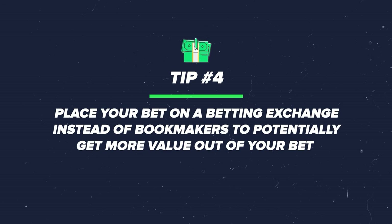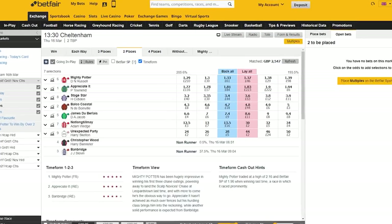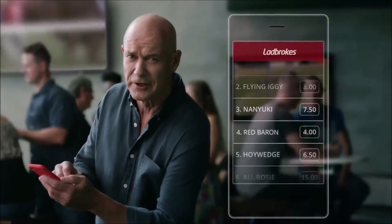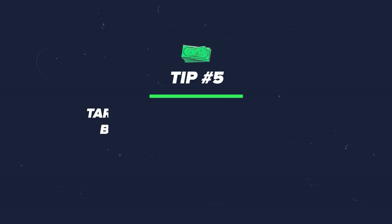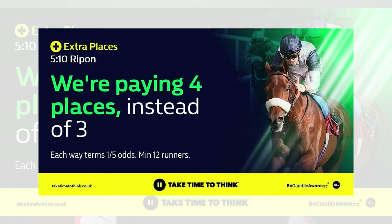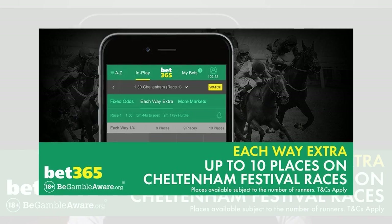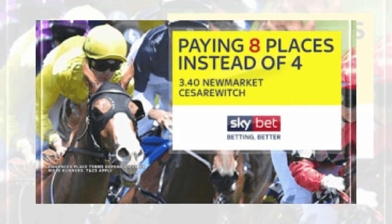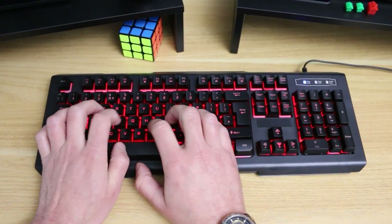Tip four: placing your bets on the exchanges, such as in the exchange place market, is going to mean you get more value than placing with a traditional bookmaker. Bookmakers have huge margins baked into their prices most of the time. Tip five: target each way races where bookmakers are offering additional place terms — for example, seven places instead of five on something like the National. This is a promotional concession that gives you more value than the bet was truly worth.